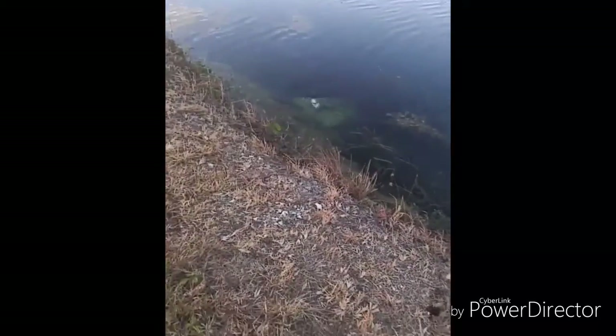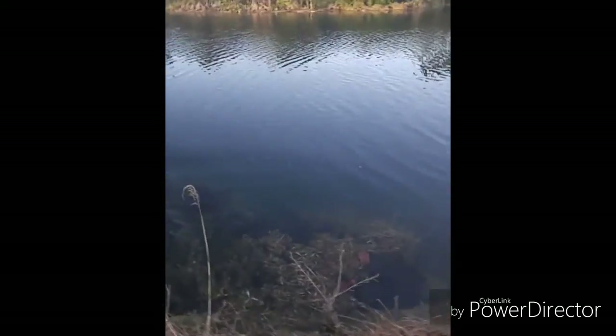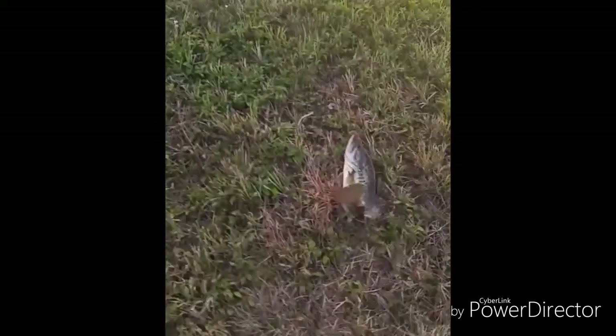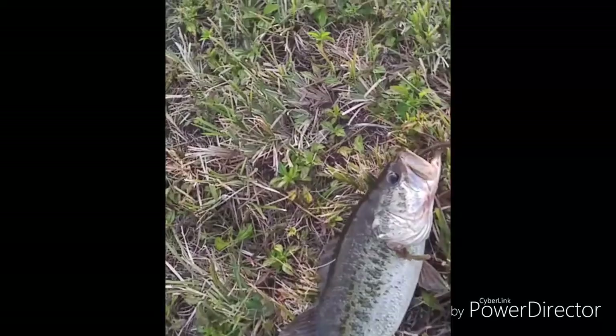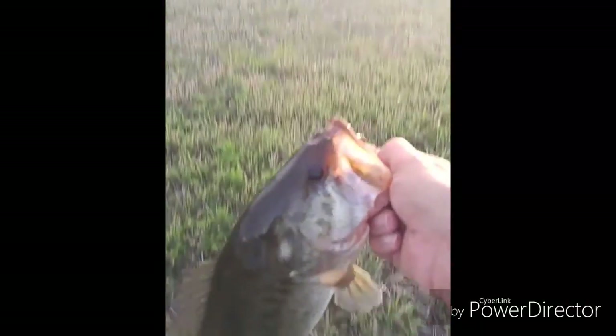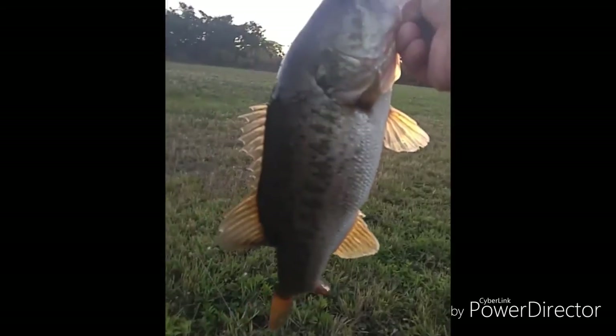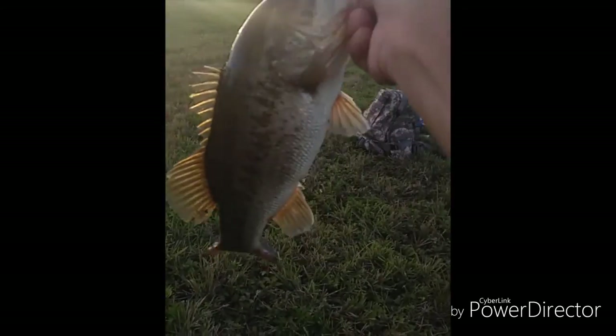Got him! Look at that! Yes! That's a nice bass. It's not the biggest I've ever caught, but that's the female. She's mad! Look at that! Good girl, protecting your babies. Look at that chunker. She's not even full of eggs yet, but she's getting there. She's down there breeding.